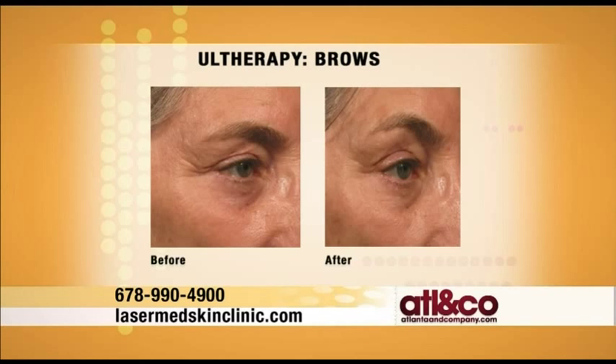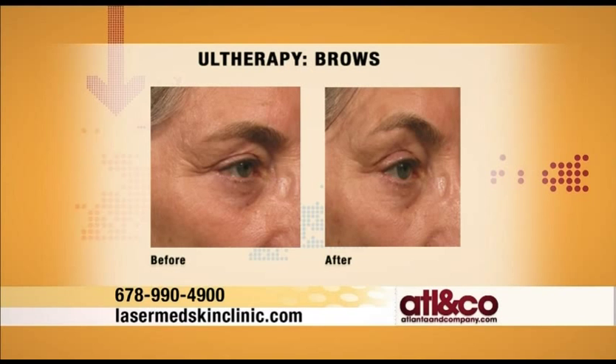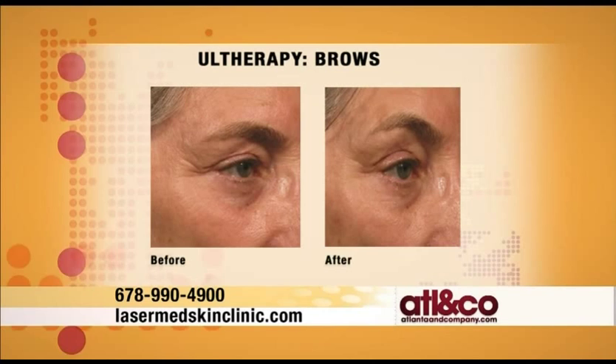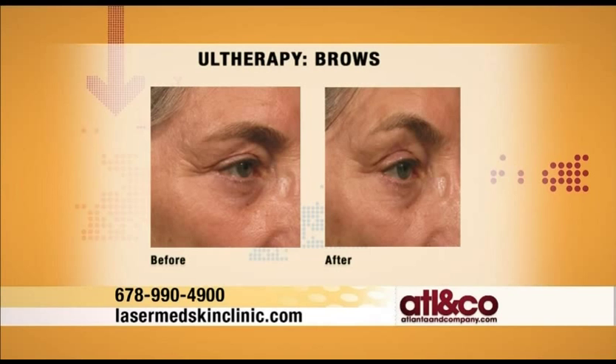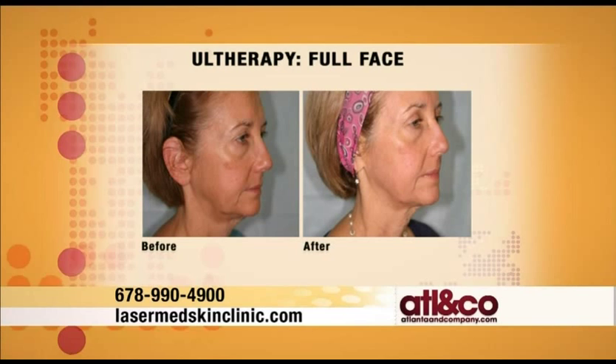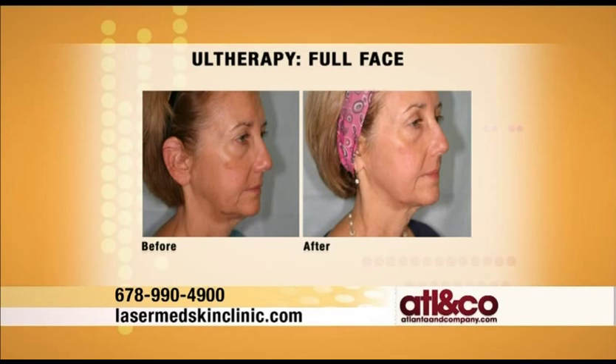We can treat the entire forehead and brow area to get some brow lifting. Look at the difference between the left and the right — it is a subtle but very noticeable lift and tightening, achieved in about an hour. Results continue to improve as the months go by because it works from the inside out. It does take up to three to five months to get the full results, but sometimes you can see instant results and actually do a half face to show the lifting in front of the mirror.